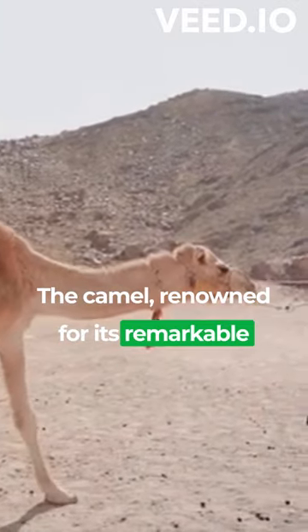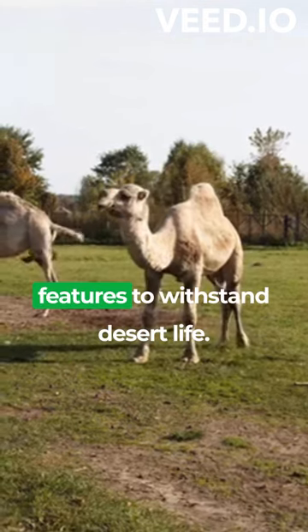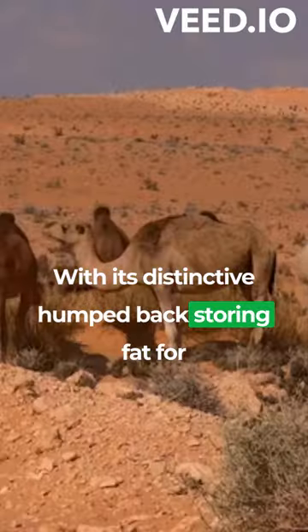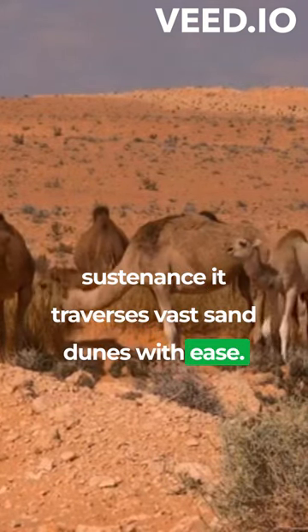The camel, renowned for its remarkable adaptation to arid environments, possesses unique features to withstand desert life. With its distinctive humped-back storing fat for sustenance, it traverses vast sand dunes with ease.